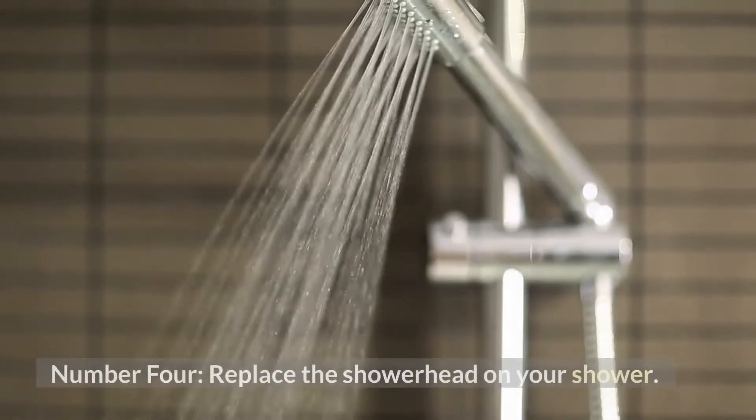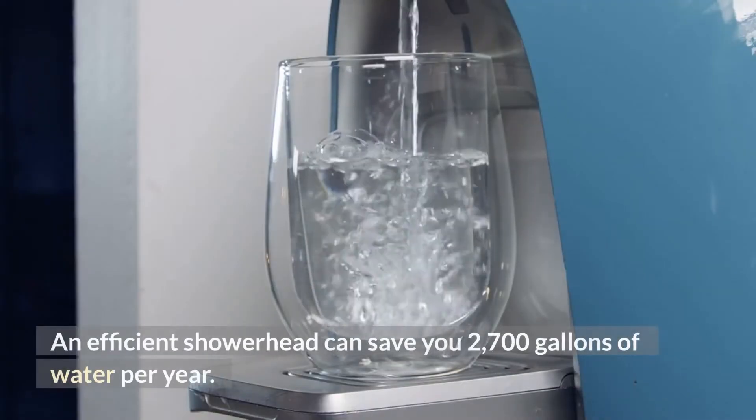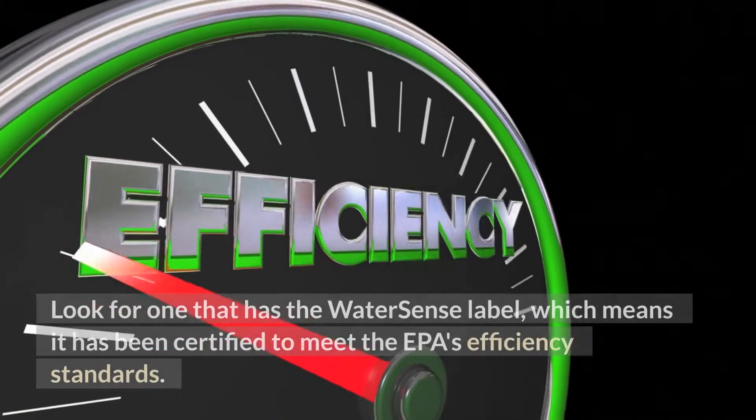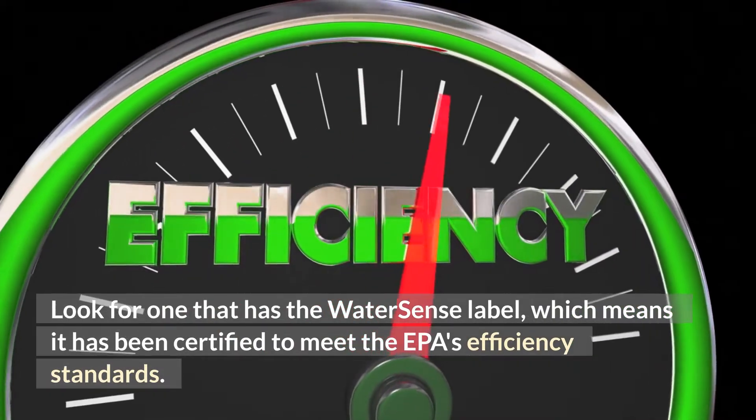Number 4: Replace the showerhead on your shower. An efficient showerhead can save you 2,700 gallons of water per year. Look for one that has the WaterSense label, which means it has been certified to meet the EPA's efficiency standards.